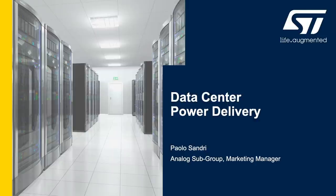Hi, I am Paolo Sandri with ST Microelectronics and today I will talk about data center power delivery.